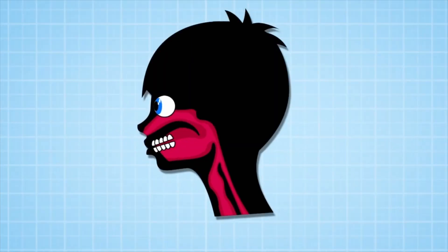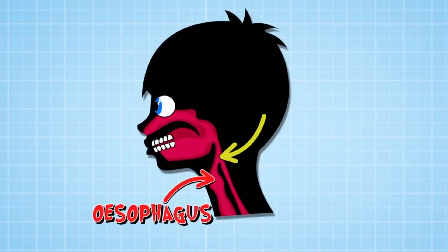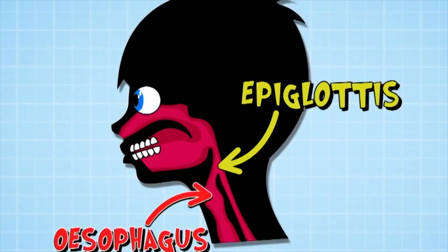Now, the rumbling sound of a burp is caused when gas escapes through your esophagus or food pipe. The internet says that the sound actually comes from when it passes over a very important body part just here in your throat called the epiglottis, which stops food from going into your windpipe when you swallow. But we don't think the internet is actually correct, so we want to find out where does the noise of a burp actually come from, and what would happen if you didn't burp at all?